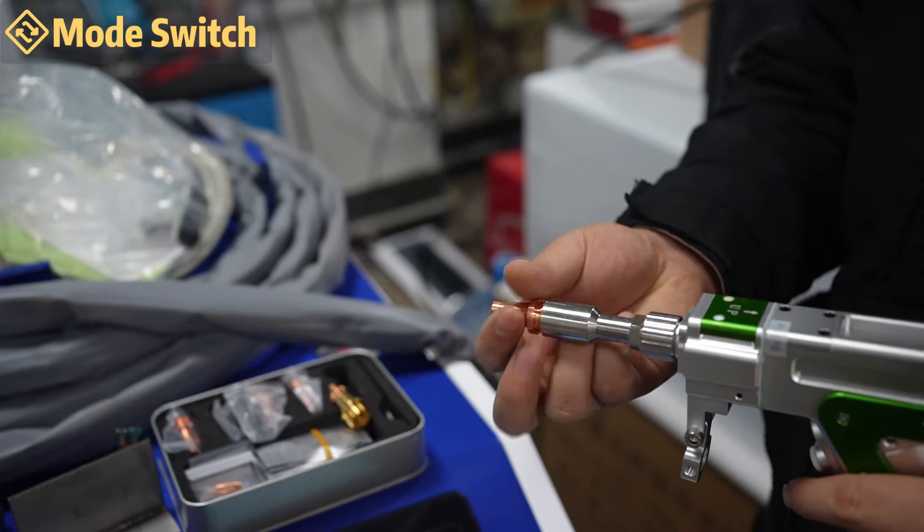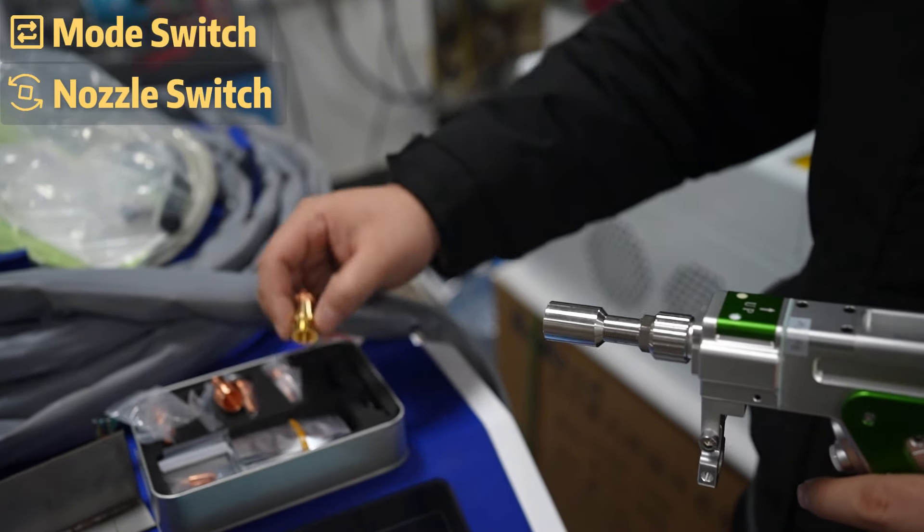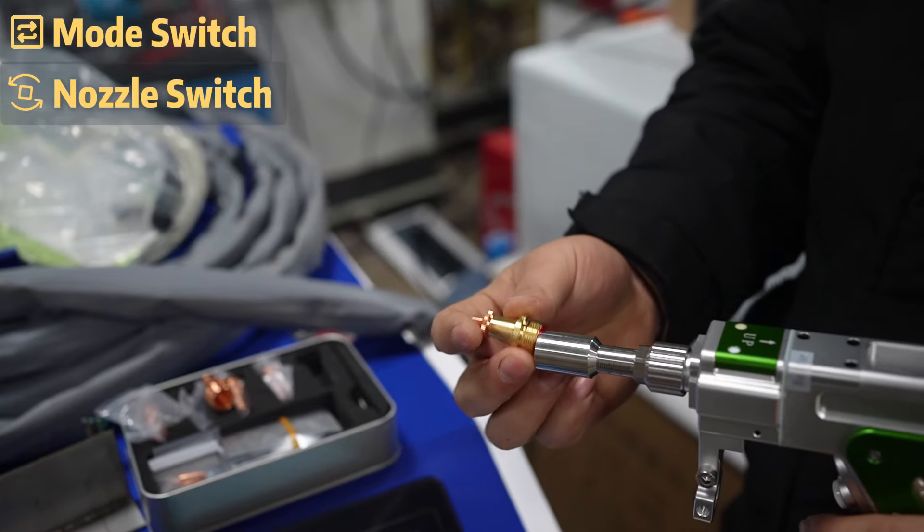just by switching the mode and attaching a different nozzle. That means you can essentially get 3 machines in one, which is a pretty sweet deal.